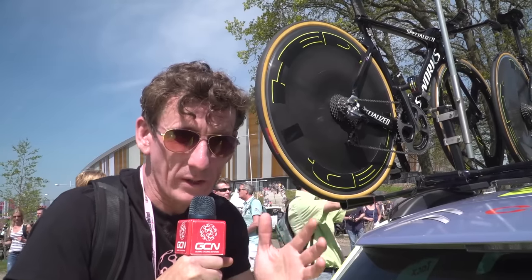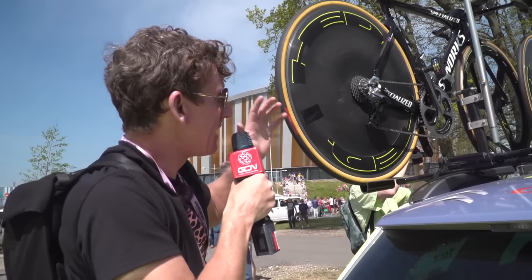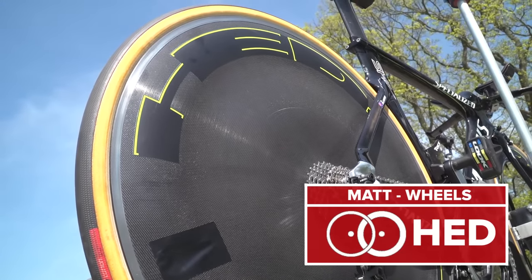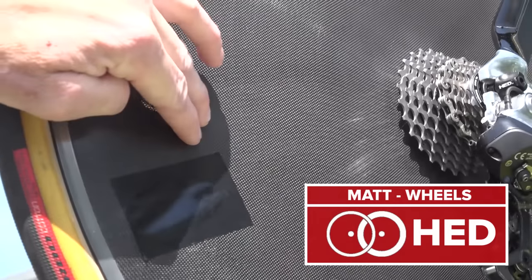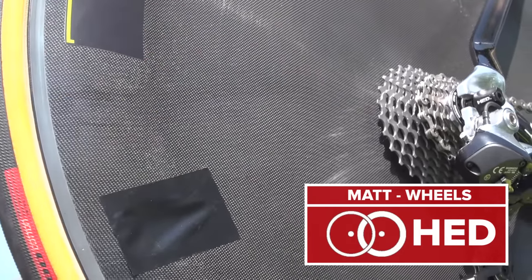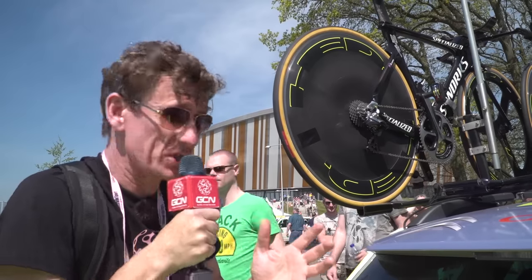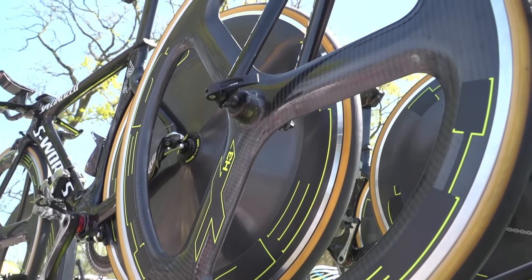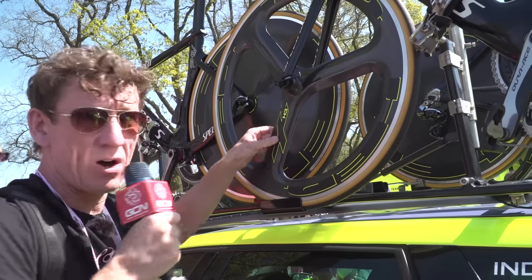An interesting bit of aero wheel tech spotted with the Tinkov team. They're obviously using Specialized ships - have been for a couple of years - but it's the rear disc that's actually only a fairing. They're not full carbon at all. You can see how flexible it is, but still very aerodynamic, and they're running high pressures as well. Up at the front we've got Hed H3 tri-spokes - again high pressures, but these are full carbon.